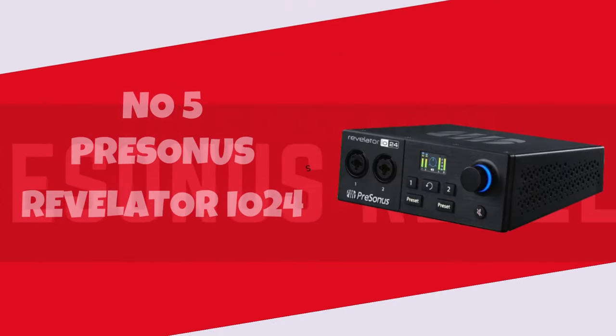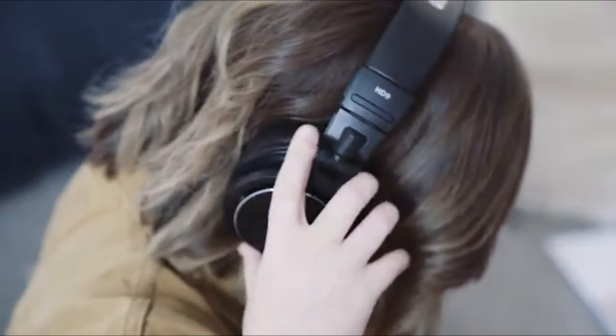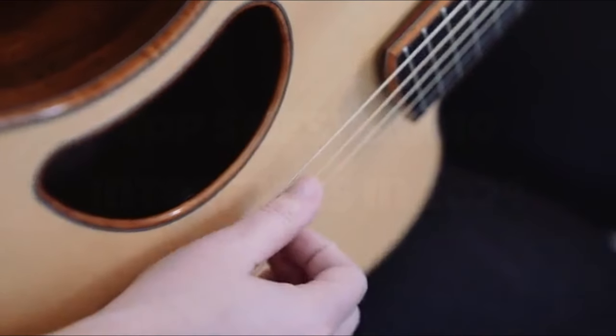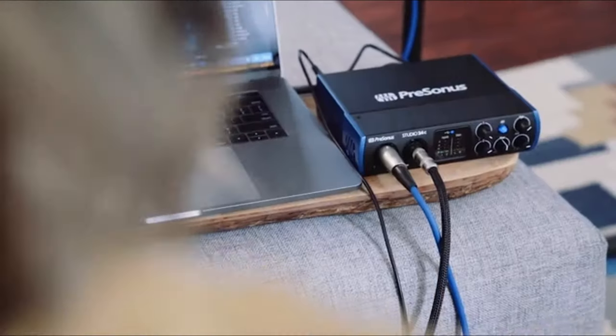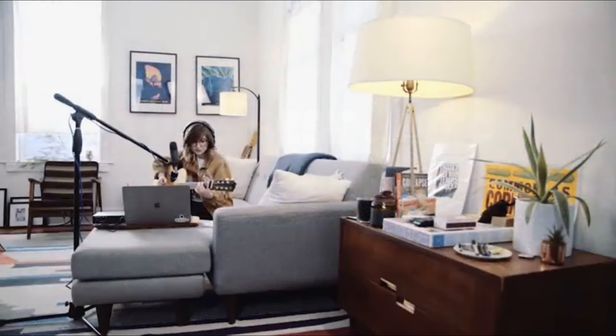PreSonus Revelator IO24. The PreSonus Revelator IO24 is a game-changer for my audio setup, and I'm thrilled to share my experience in this review. This audio interface seamlessly blends exceptional sound quality with user-friendly features, making it a standout choice for content creators. The pristine 24-bit/192 kHz audio resolution ensures that my recordings sound crisp and professional.